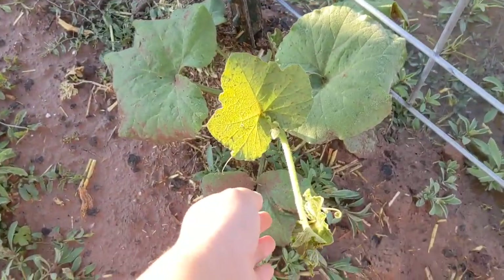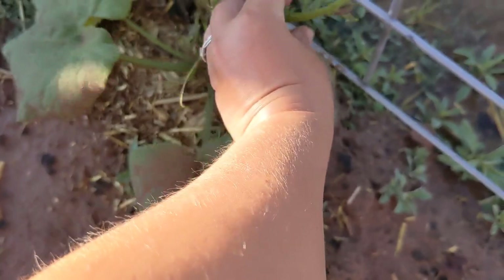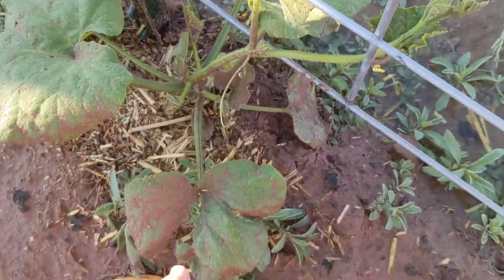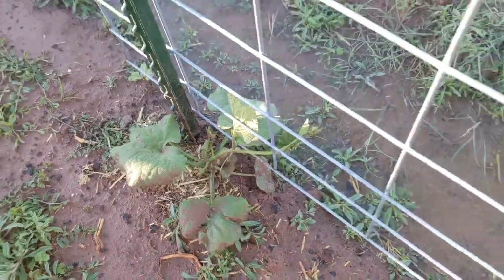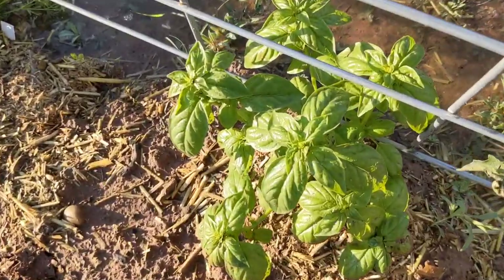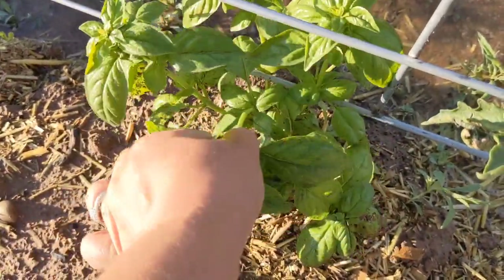This is butternut squash — it's going to start taking off here. I'll make sure and put it here so it can grab on. That's so exciting. Got a little beat up in the rain but it will bounce back just fine. Look at that basil — so pretty. And I'm going to be pinching it so that it will bush up, just pinch it like that.